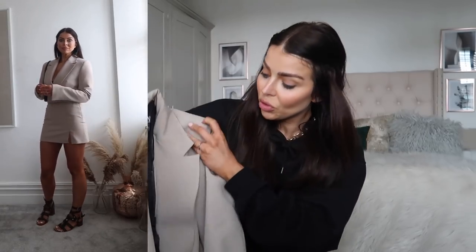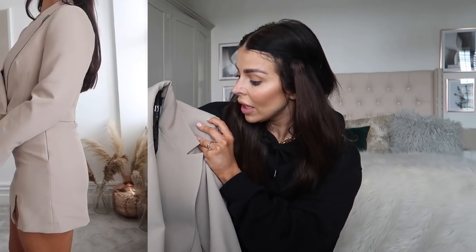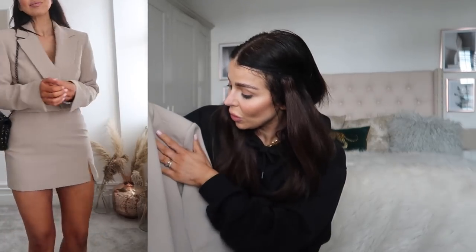Then I got the matching blazer - a gorgeous cropped blazer, also in a medium. The material is lovely, it has shoulder pads, and even though it's crossed over in a V-neck shape, it's not a plunge or over-revealing V-neck - you still feel quite covered up. You could wear this blazer on its own with jeans or little shorts, it's so wearable and definitely looks more expensive than Zara. This was also a size medium and it was £49.99.